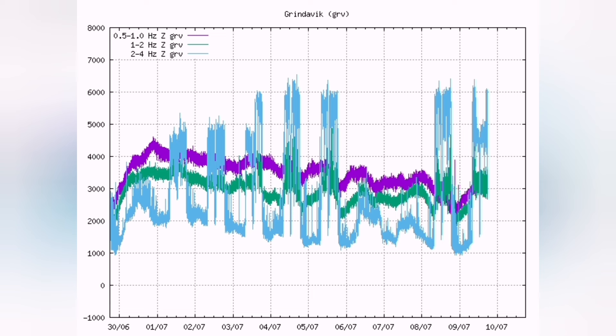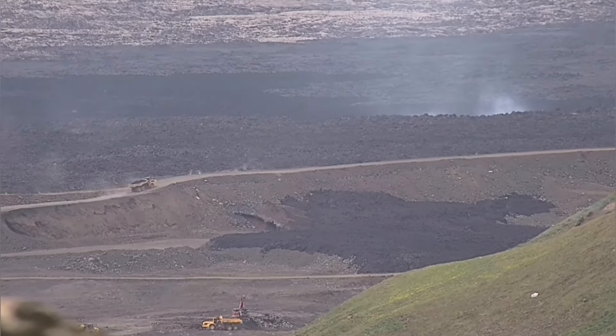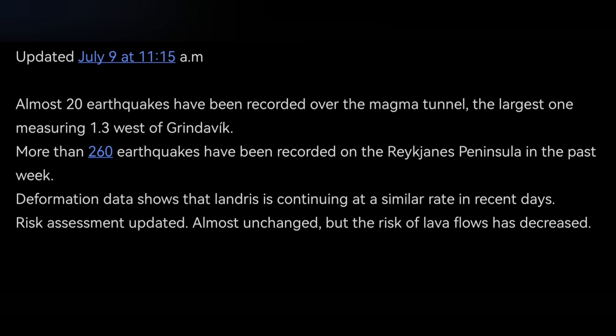The tremor chart shows that the activity is continuing day and night unless there is bad weather. The goal is to complete the fortification of the Svartsengi and the areas around the town of Grindavik, and this is what the Icelandic Meteorological Office has announced.